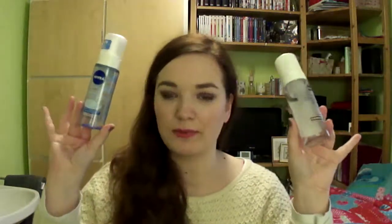The second foaming cleanser I used up is by HEMA from the 'It's a Beautiful Skin Day' line — a hydrating facial cleanser. This one was a little more hydrating than the Nivea one, though I preferred the scent from the Nivea version. It was also very refreshing and didn't dry my skin out. Which one would I repurchase? I'm actually not sure — maybe both, because I enjoyed them very much.